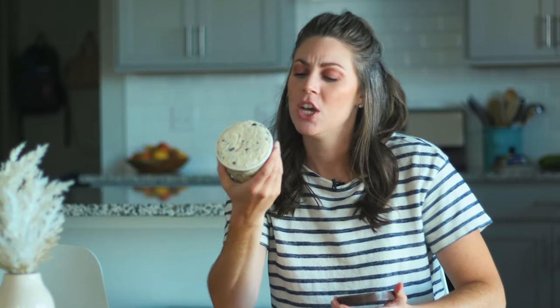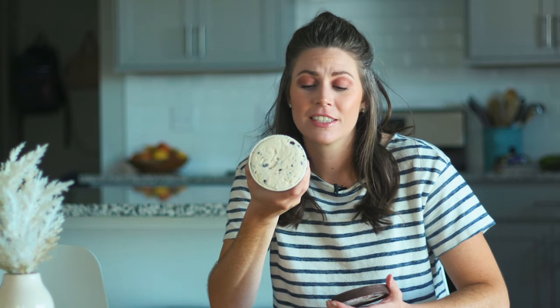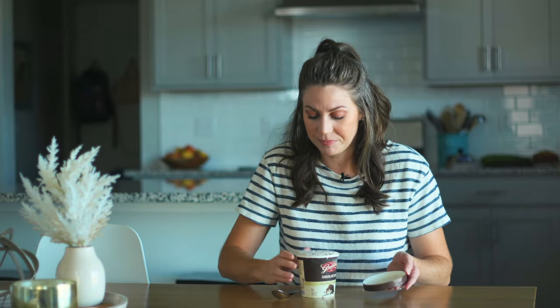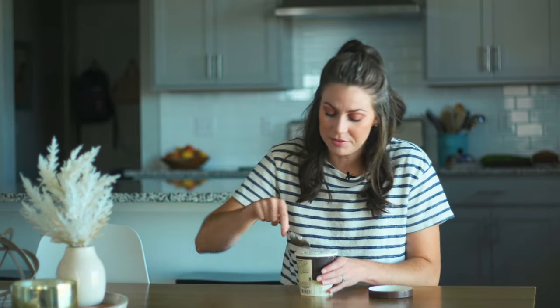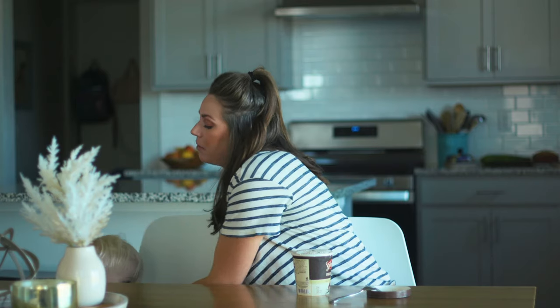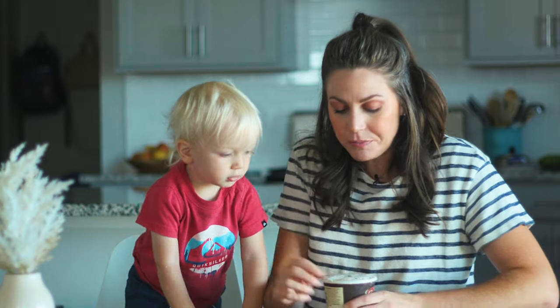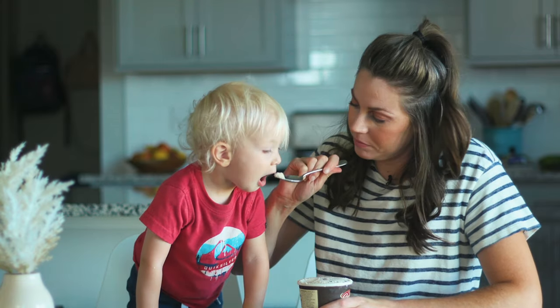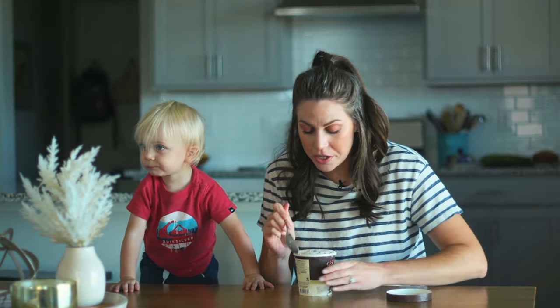Chocolate chip. When I got the carton I thought it was gonna be chocolate chocolate chip, but I guess that makes sense — we got vanilla ice cream with chocolate chips. It's good. It tastes a little sweet, but that's pretty normal with ice cream.